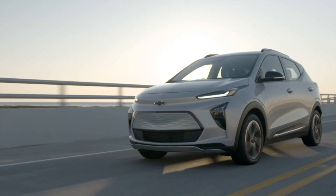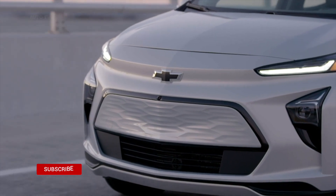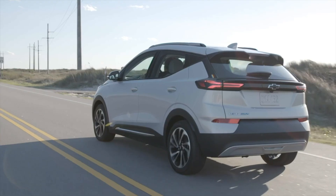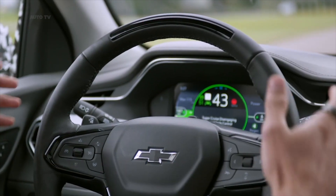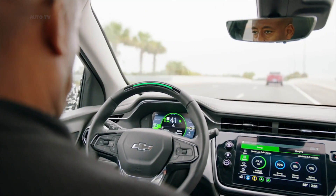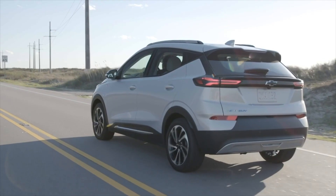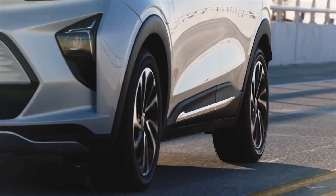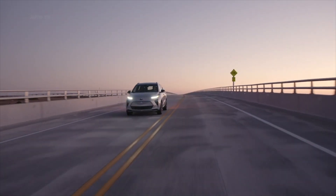The new 2022 Chevrolet Bolt EUV adds a crossover body to the Bolt lineup. The new, slightly larger version of the Bolt EV rides on the same platform but can be outfitted with GM SuperCruise driver assist technology. A companion to the Chevrolet Bolt EV, the 2022 Bolt EUV puts a slightly larger body on the same platform without sacrificing too much range. This latest EV from GM isn't built on the company's new Ultium platform.